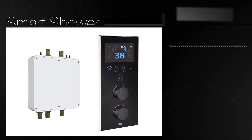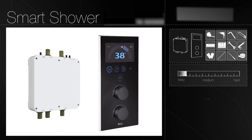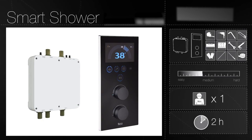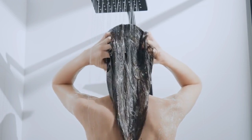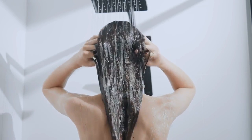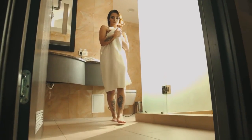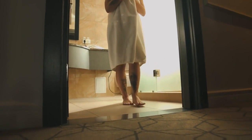A smart shower can also enhance your experience with its customizable settings. You can create your own shower routine with customized settings for different times of the day or different moods. For example, you can set a relaxing shower routine for the evening with a low water temperature and a gentle flow, and then a refreshing, invigorating routine for the morning with a higher water temperature and a stronger flow.